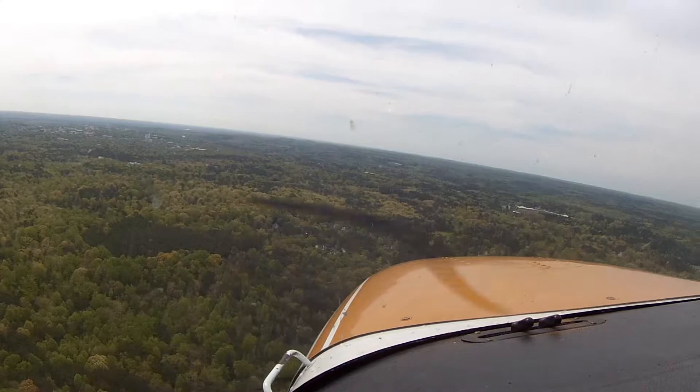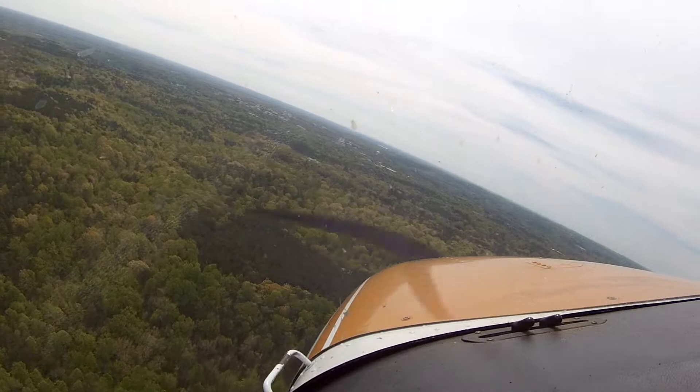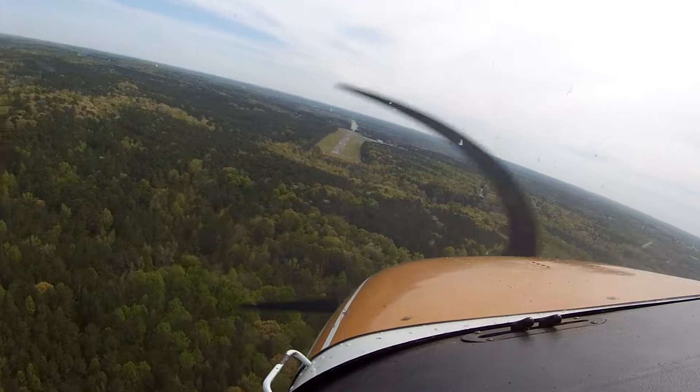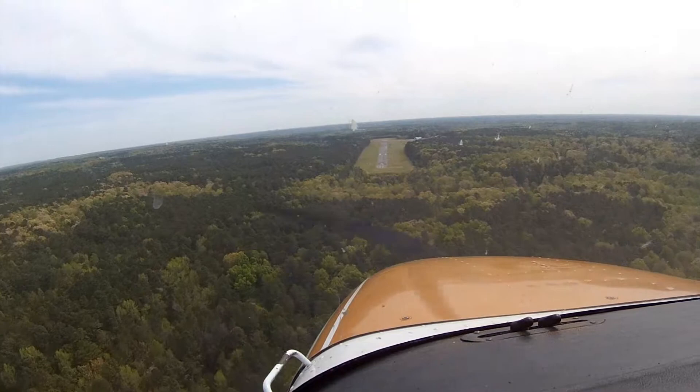Chapel Hill traffic, 8BG turning left base, runway 9, Chapel Hill. Chapel Hill traffic, 8BG turning final, runway 9, Chapel Hill. We're a bit high, but this thing will come down very quickly.